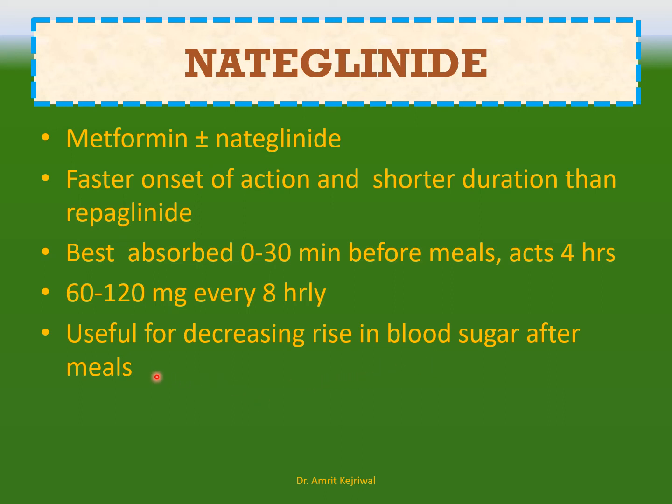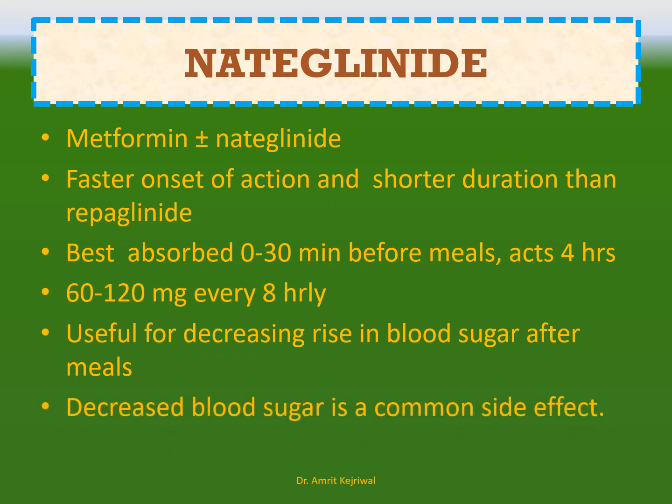Nateglinide is particularly useful for people whose fasting blood sugar is normal but who experience an increase in blood sugar after meals. Decreased blood sugar is a common side effect of this medicine.